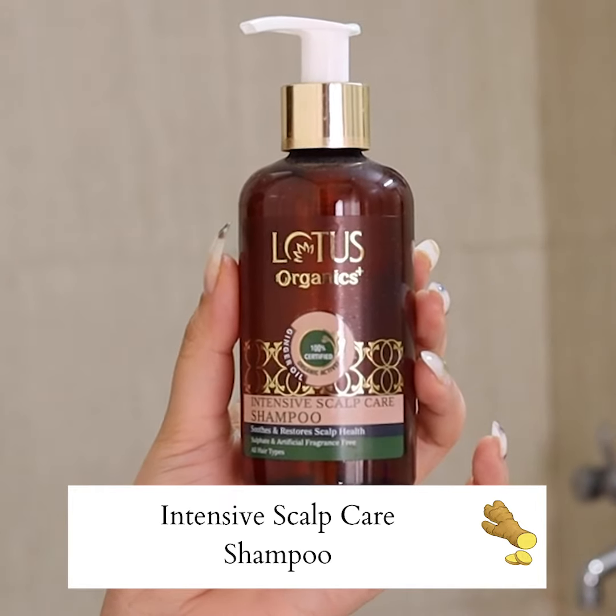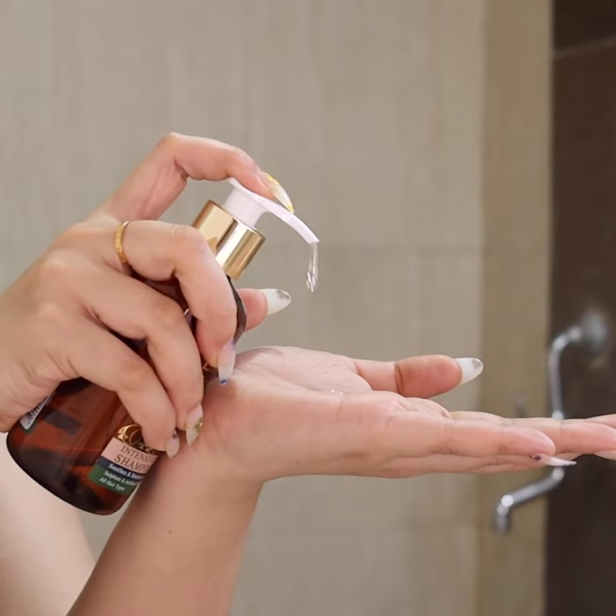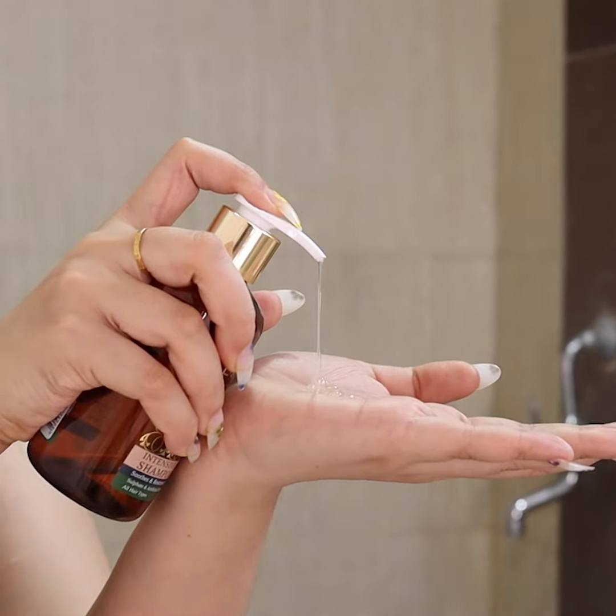Ginger has natural conditioning properties, so the shampoo helps get rid of frizz. The antioxidant ginger oil neutralizes free radicals, making your hair strong and healthy.